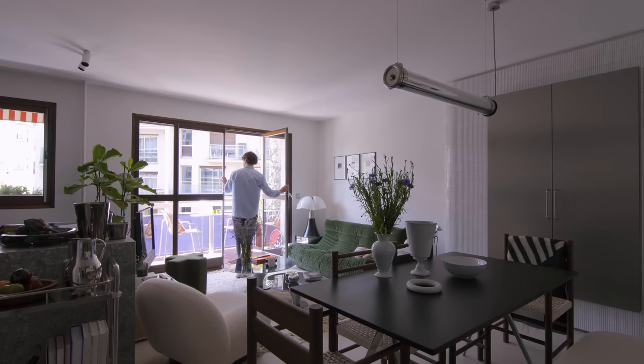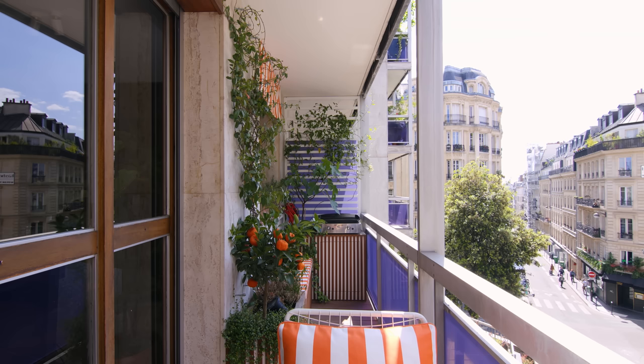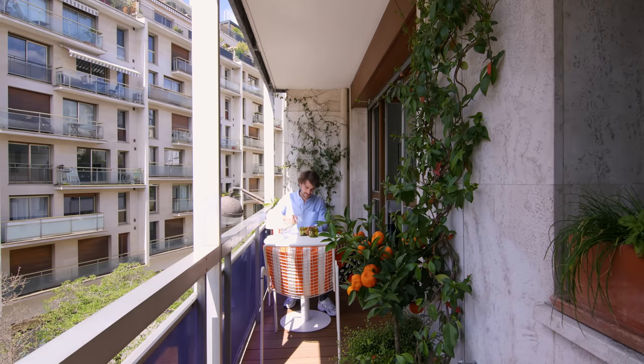The entrance to the terrace is by the living room. There is a built-in bench where we often have our morning coffees in the sun, and also a summer kitchen to prepare good roasted meals. Mediterranean touches with orange stripes perfectly match the blue-purple building elements.